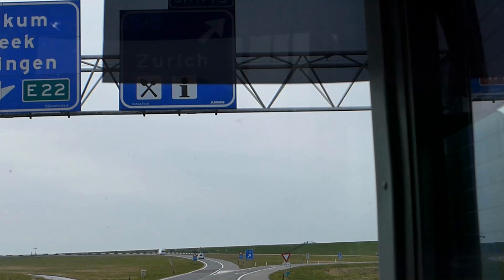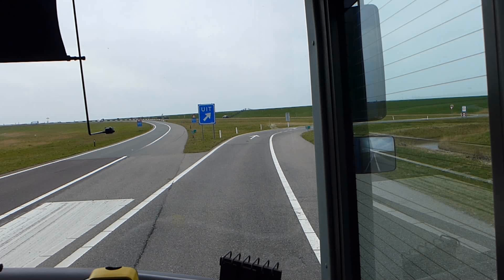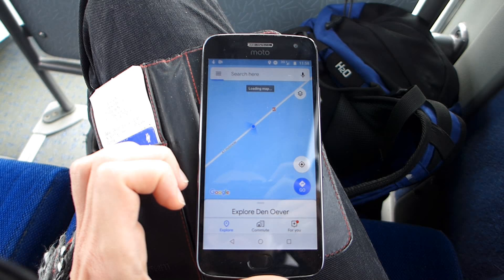This is the last stop before we cross the sea, and in most countries that would mean the bus now drives onto a ferry. But this is the Netherlands, so instead the road just carries straight on across the water. This isn't a bridge — they literally just built a motorway in the sea.